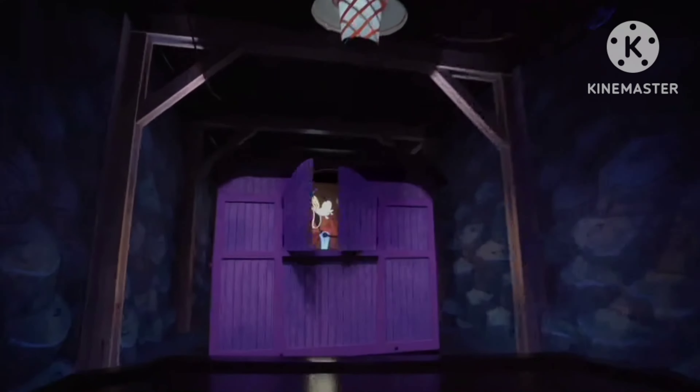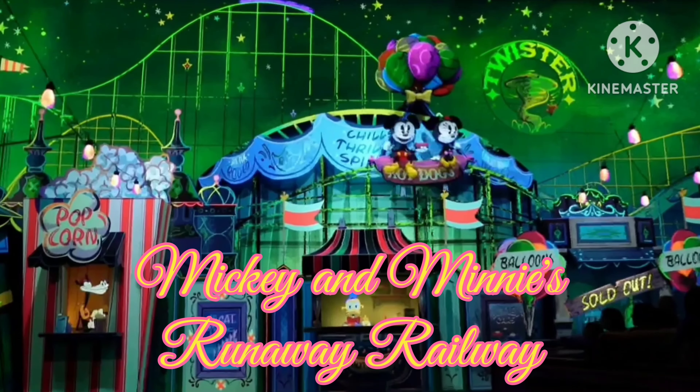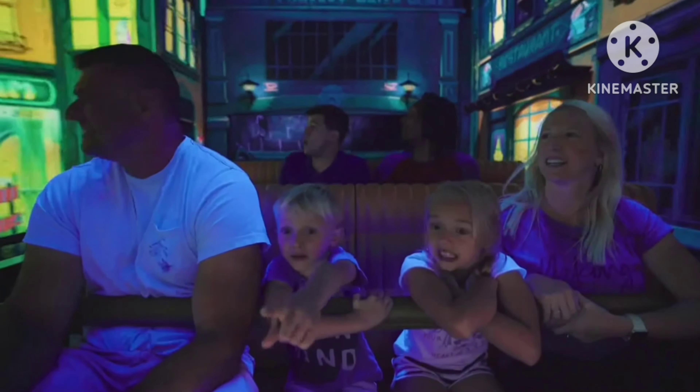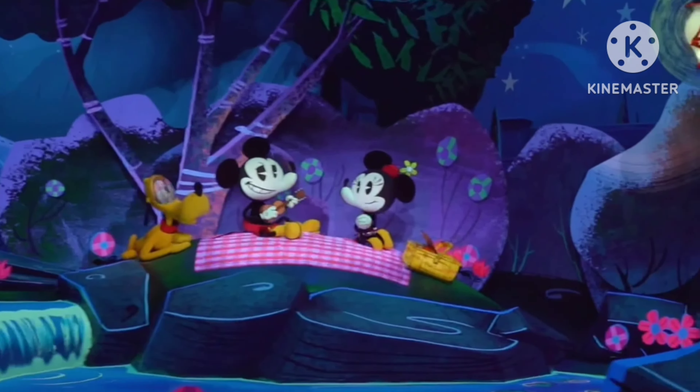Come take a ride on the cartoon side. All aboard for Mickey and Minnie's Runaway Railway — it's the wackiest train trip ever. And it's also Mickey and Minnie's first ever ride-through attraction. Pretty cool.